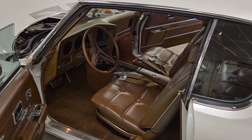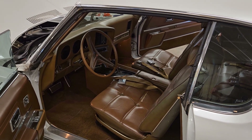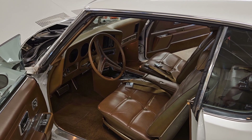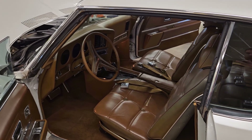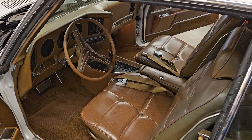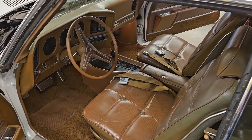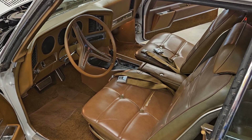For the most part, I would call this an unrestored car with some updates over the years. It's been painted, it looks like just one time, but the interior on this car is incredibly well-preserved and appears to be almost entirely original.